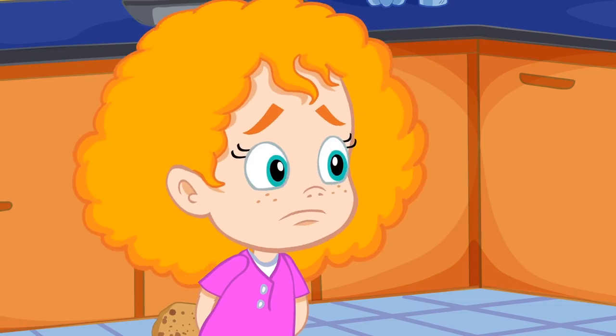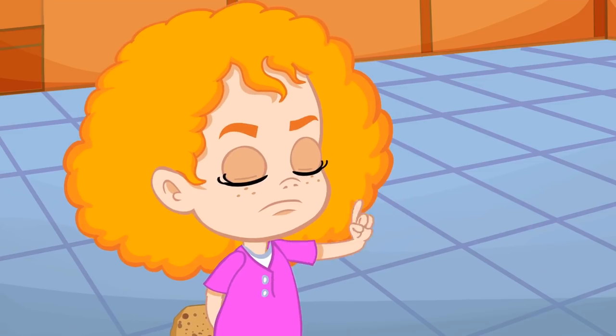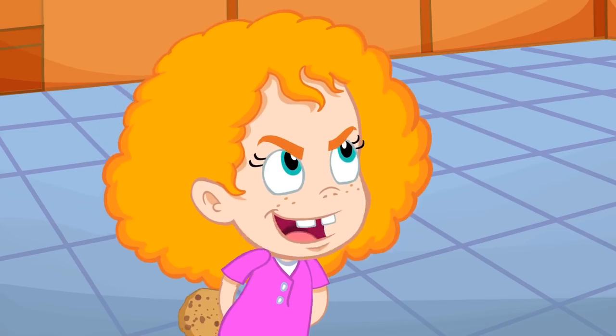Johnny, Johnny! Yes, Papa! Eating sugar? No, Papa! Telling lies? No, Papa! Open your mouth! Ha ha ha!